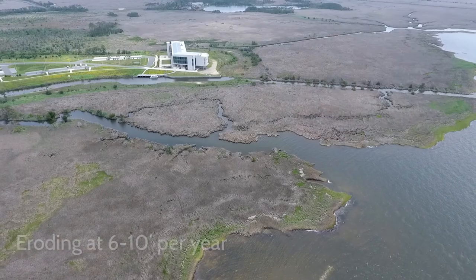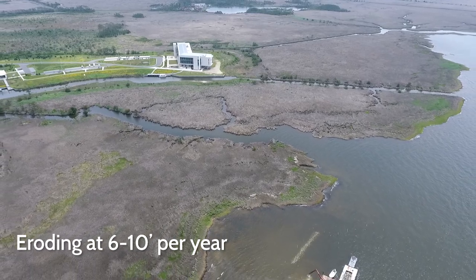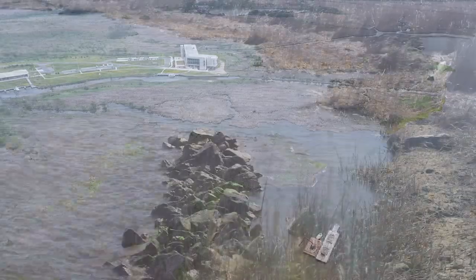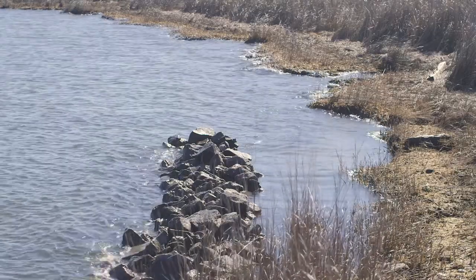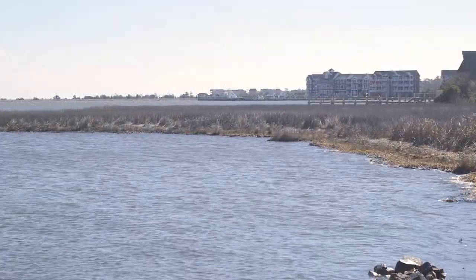Shorelines throughout the Albemarle-Pamlico estuarine system are eroding at a lot of different rates. It turns out that the shoreline we're protecting is eroding at a rate on the order of six to ten feet per year — some of the fastest erosion that we have on Roanoke Island. The rates of erosion are dependent on many different things: the type of shoreline that you have, the amount of open estuarine environment, the fetch and the wave energy that it's exposed to.